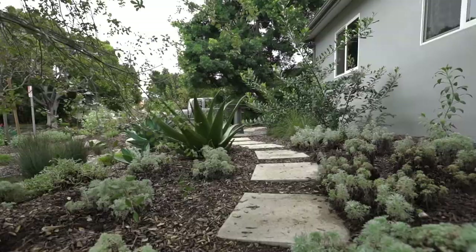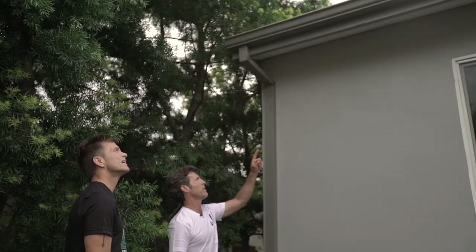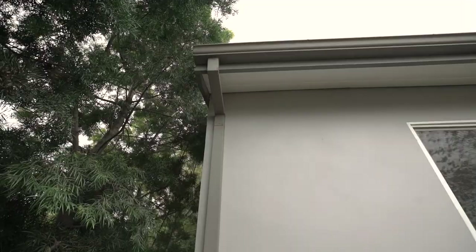These are rain gutters. As water comes off the roof, it collects in the gutter, and then this is a downspout — water comes down this downspout. They've got it plumbed underneath the ground because of this walkway here.